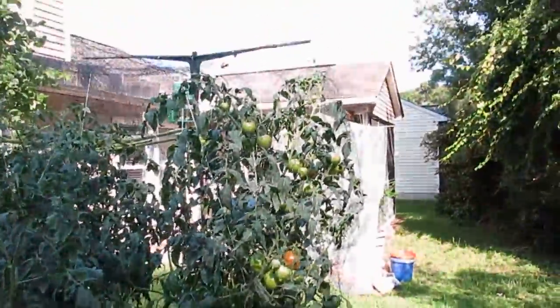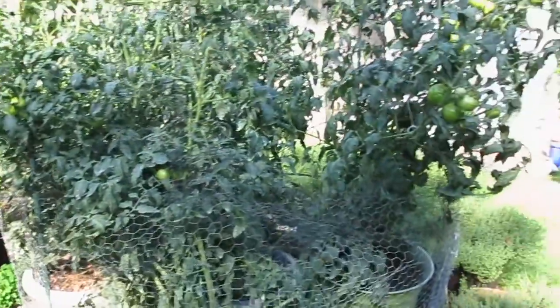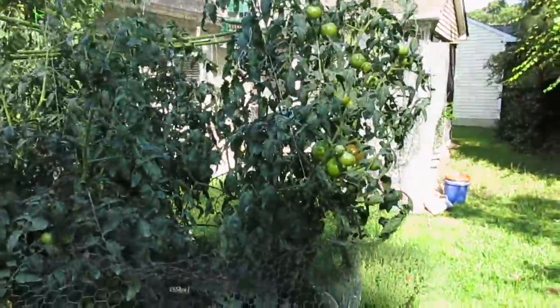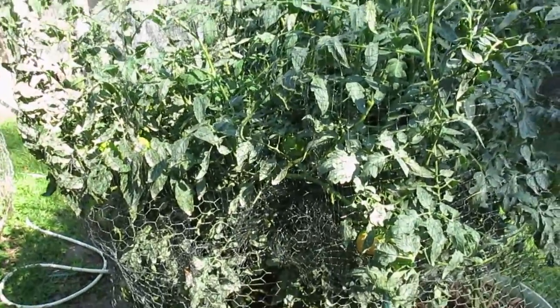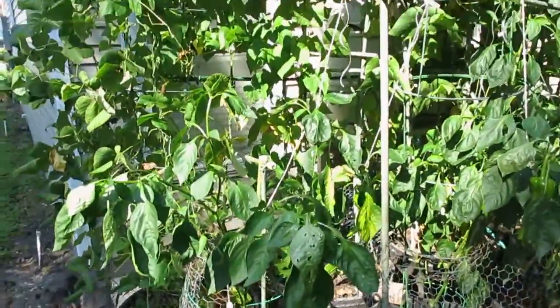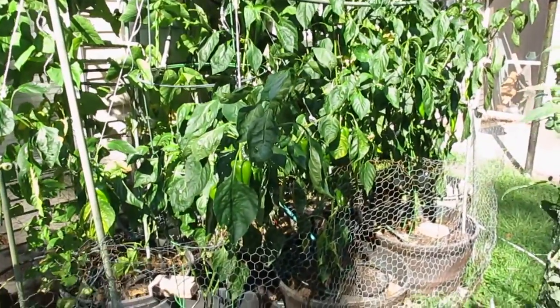They're doing really well. I've been harvesting tomatoes when they turn orange so there's less possibility of attracting birds to peck them. I'll probably pick several from this one today. On this side though, it's so overgrown that I can't even see inside to check if there are ripe ones.